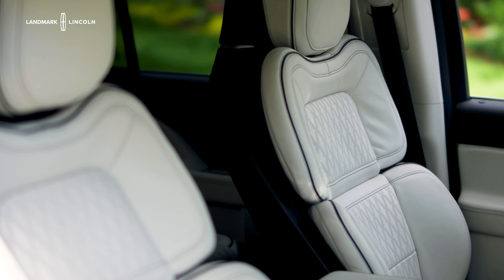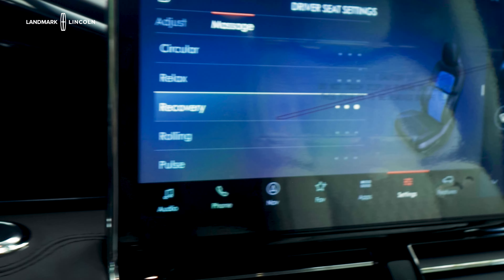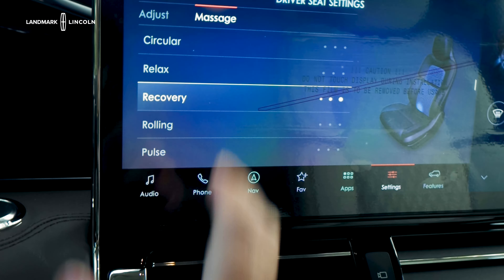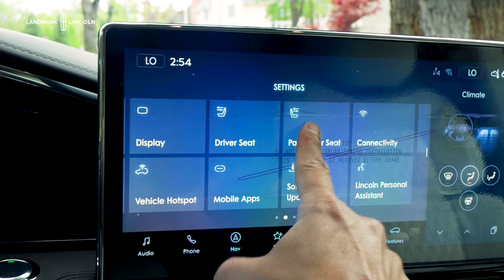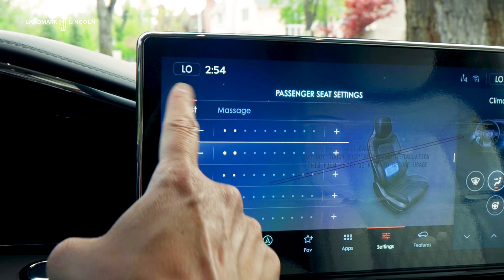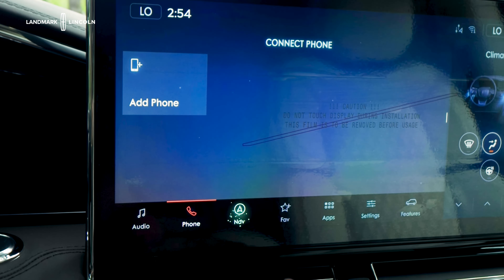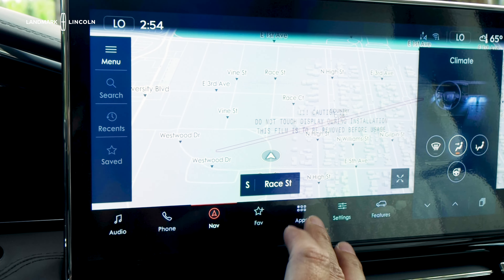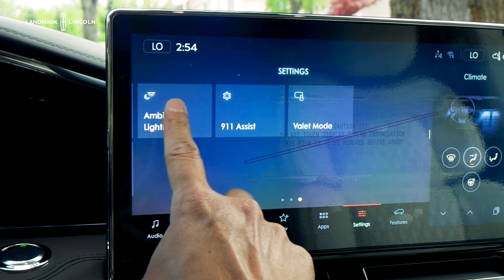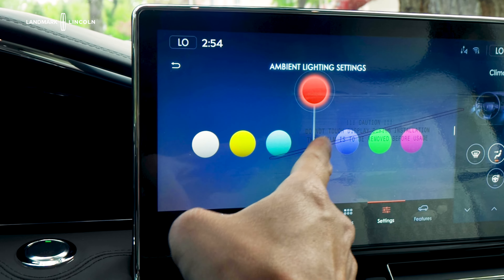As I mentioned before, these are 30-way adjustable seats. There are a lot of controls on the seat itself, but there's also a lot more features in the screen — you have all these massage seat settings. Even your passenger has a lot of seat adjustments as well as massage seats. The screen itself has a lot of great features, like connecting your phone, navigation, and all kinds of different apps including Apple CarPlay and Android Auto.